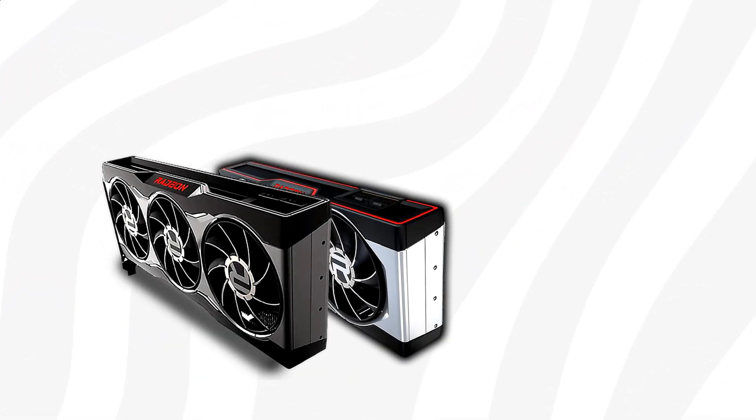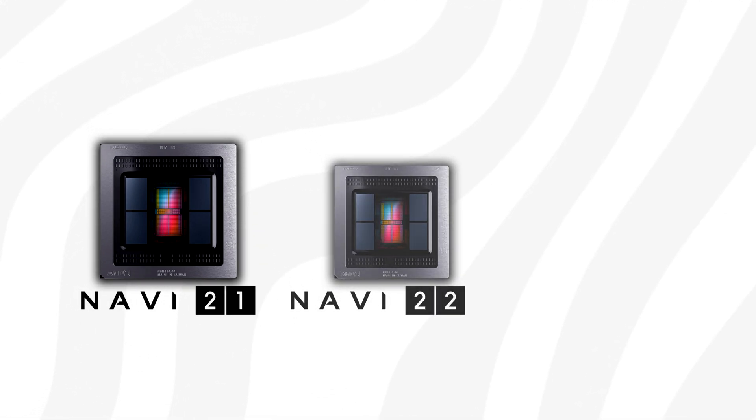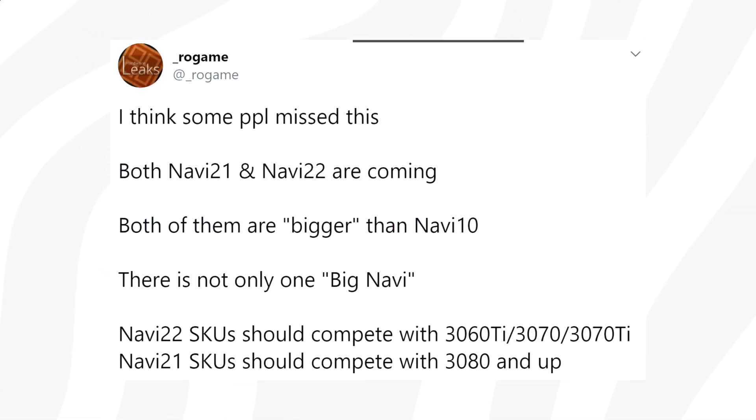Based on leaks, we're pretty sure AMD is going to launch with GPUs based on the highest-end Navi 21, and possibly their mid-tier Navi 22 GPU. Navi 21 seems to be targeted at the RTX 3080, and Navi 22 at the 3070 and below.